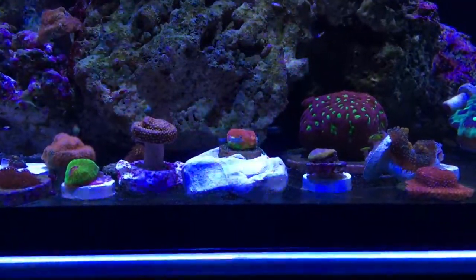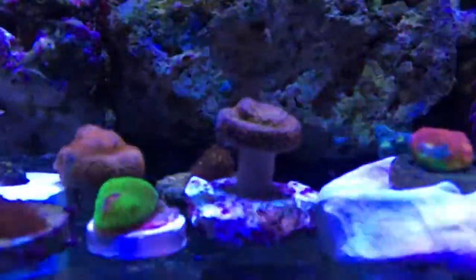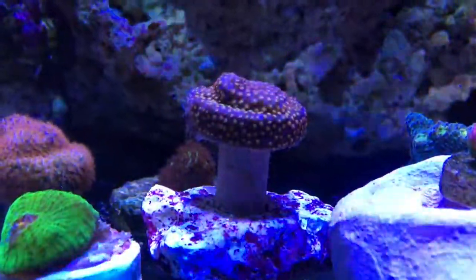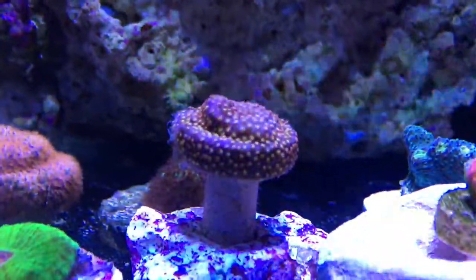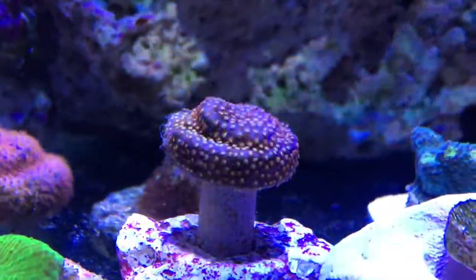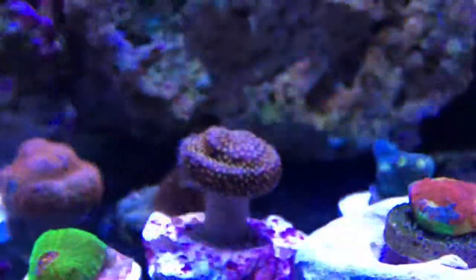Alright guys, here's the pickups from the live sale. First off, we got the Space Jam Stylo. It has like a purple base with yellow polyps, and around the polyps there's like an orange tint to it. It's a nice piece with polyps starting to come out.